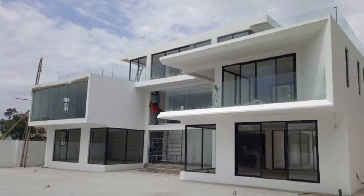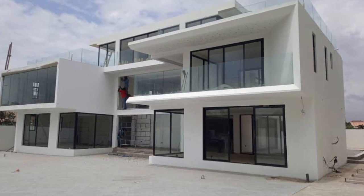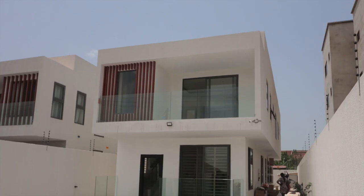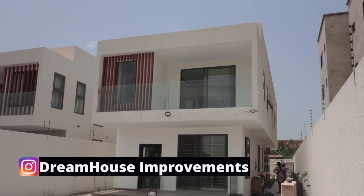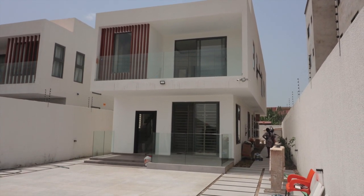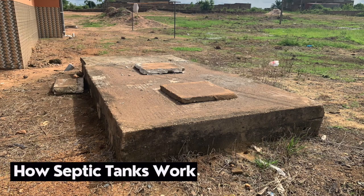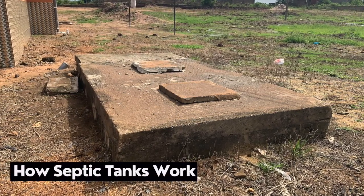Dream House Bio Digesters — thank you so much for joining us on this channel where we do videos that give homeowners peace of mind in terms of their toilet wastewater management. We also do videos for those who are interested in learning how to construct a bio digester. This video is about septic tanks as an alternative means of toilet wastewater management.